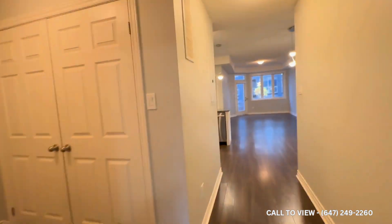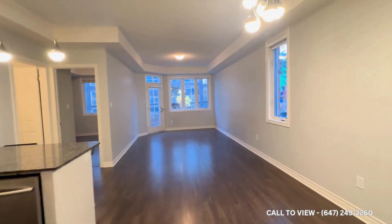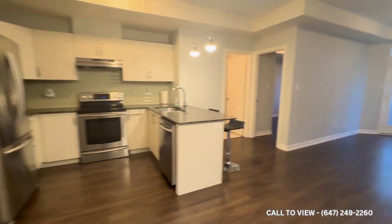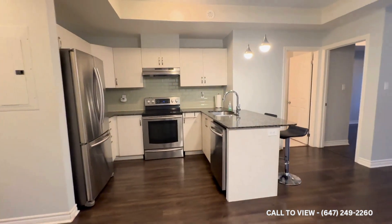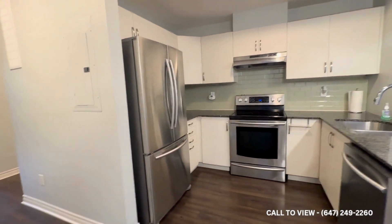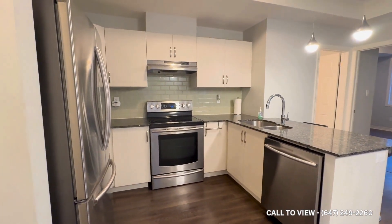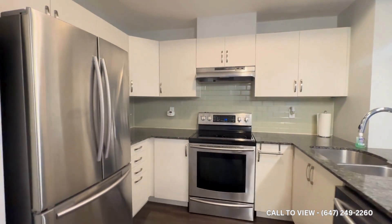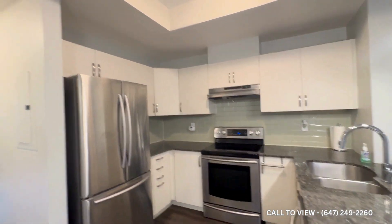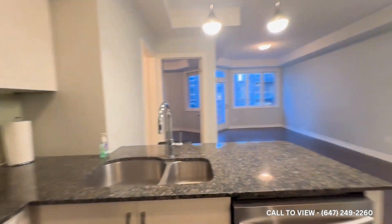Continuing through the unit we enter into the main living space, dining area, and the kitchen. Let's look at the kitchen first. Beautiful granite countertop, stainless steel appliances — you have your refrigerator, a dishwasher, your oven and stove top. Tons of cabinetry space both up top and below, with additional storage above the fridge as well.